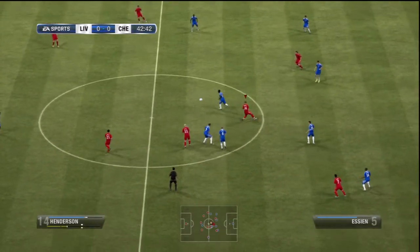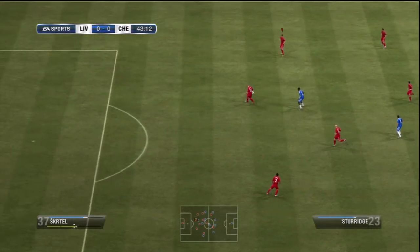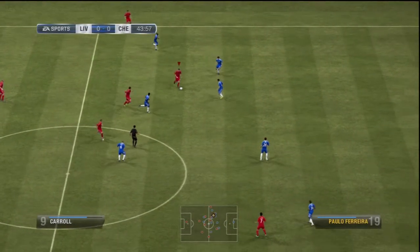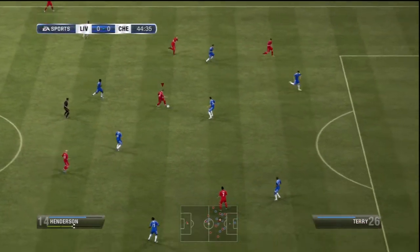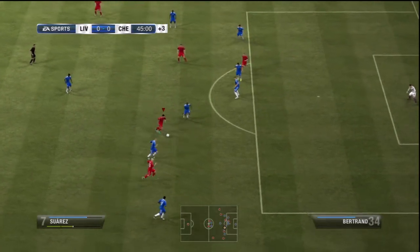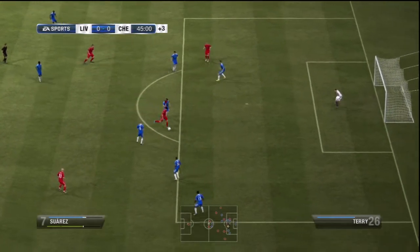Oh, there's a good run here and he could maybe find it. Daniel Aga. Andy Carragher. Brilliant opening.